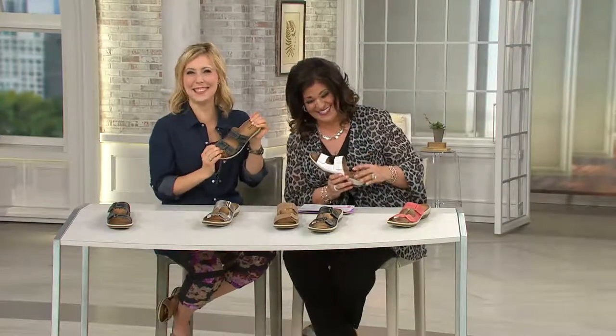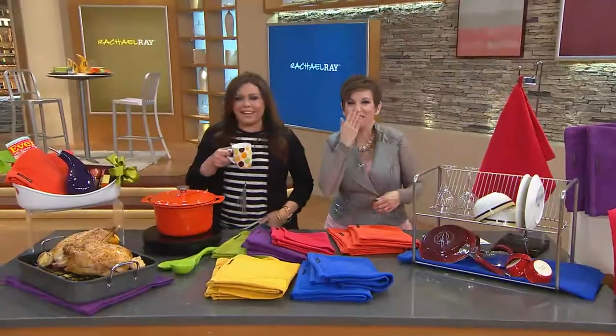Amy has a couple more presentations — she's shopping with Jane at 9 p.m. and then again tomorrow morning at 10 a.m. That was a really fast two hours. Coming up next, we've got Jane, Tracy, and Rachel Ray. Have a good night!